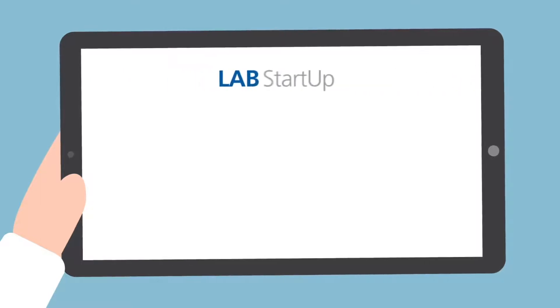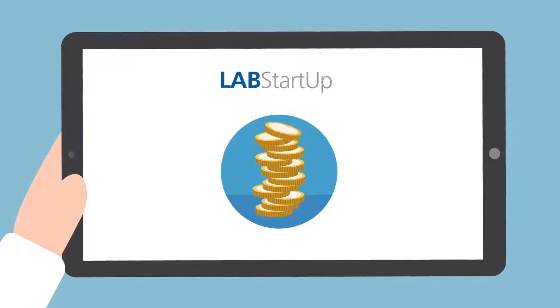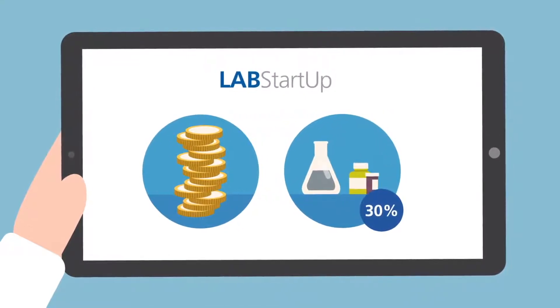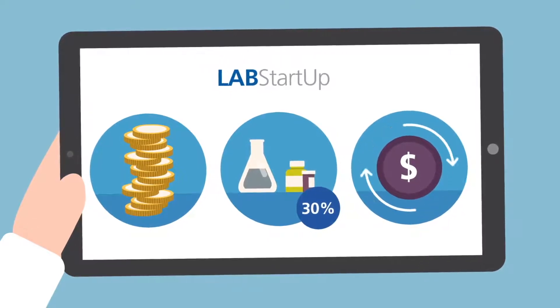Get the most from your funding. Not only could we stretch your instrument budget by as much as 50%, but you'll get up to 30% off consumables, reagents, and assays, plus special financing options — all only available through this program.